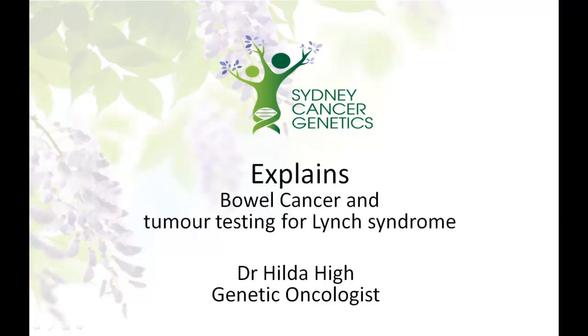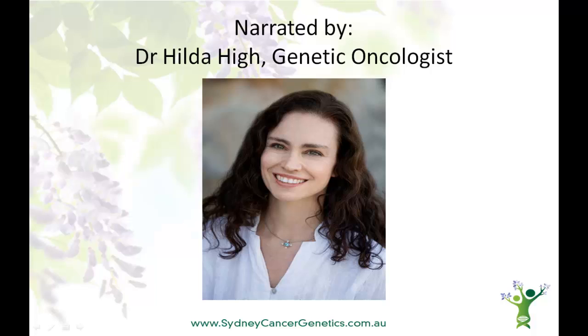Sydney Cancer Genetics explains bowel cancer and tumor testing for Lynch Syndrome. Hi, I'm Dr. Hilda High, a genetic oncologist. I work with Sydney Cancer Genetics at the SAN Clinic at the Sydney Adventist Hospital in Wurrunga, Sydney, Australia.